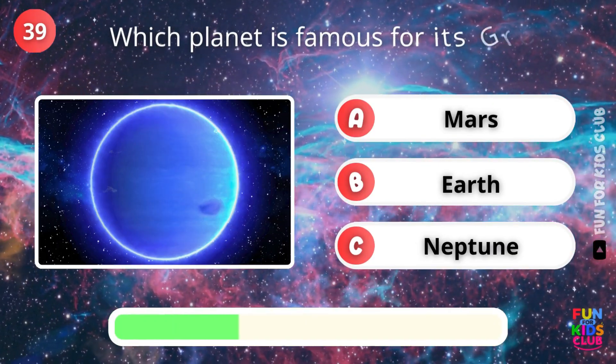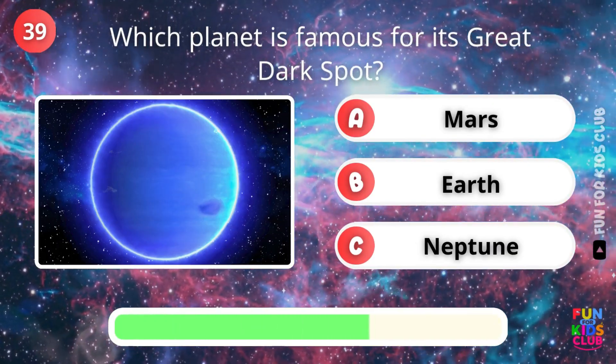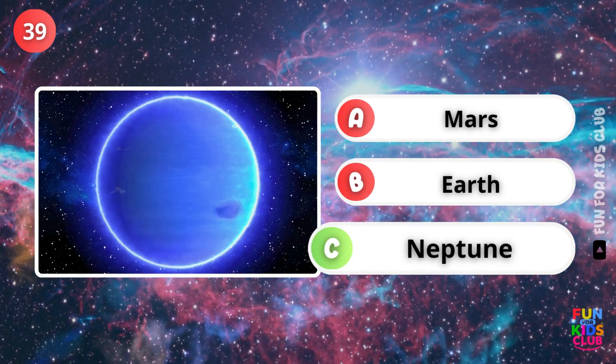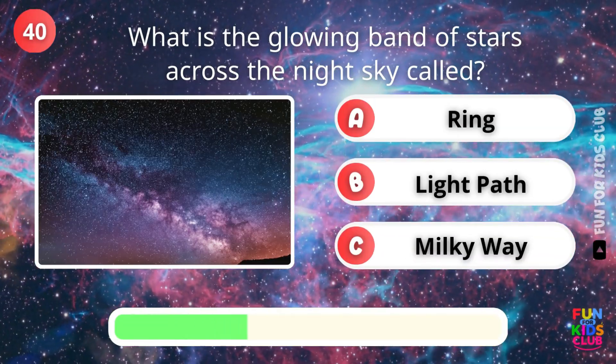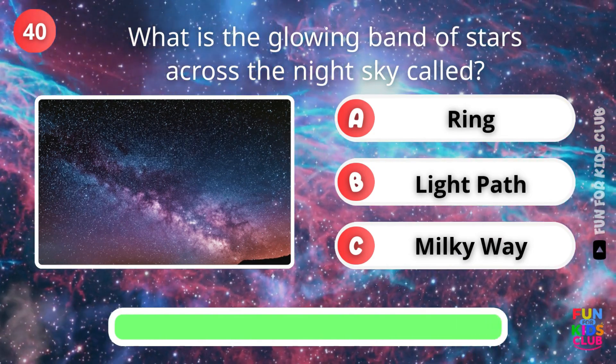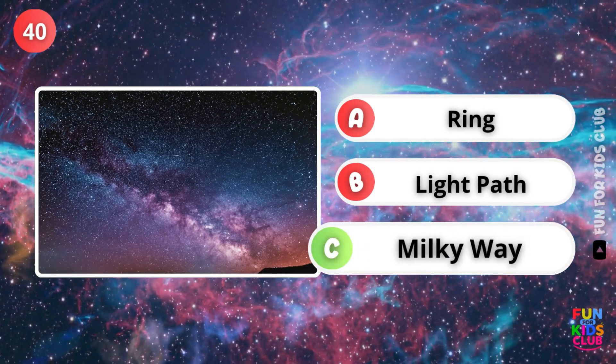Which planet has the great dark spot? Exactly, Neptune. What is the glowing band of stars in the night sky called? Correct, the Milky Way.